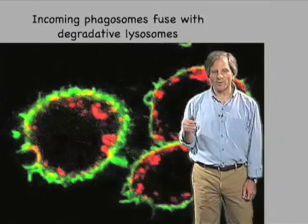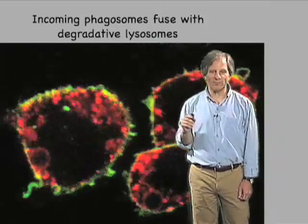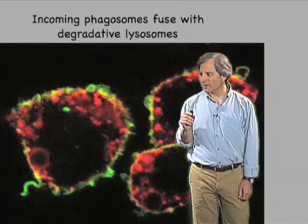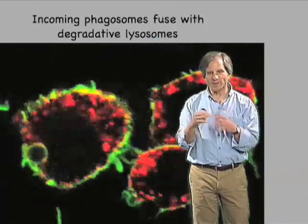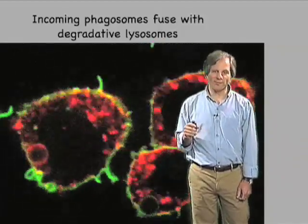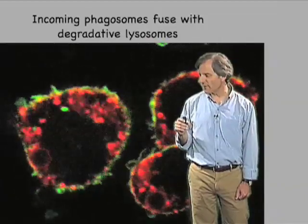Eventually it gets fused with lysosomes, as shown here. What you're looking at in this particular video is a particle entering a macrophage whose surface is stained green, and shortly after internalization this green membrane turns red as a consequence of fusing with the red endocytic vesicles found inside the macrophage.